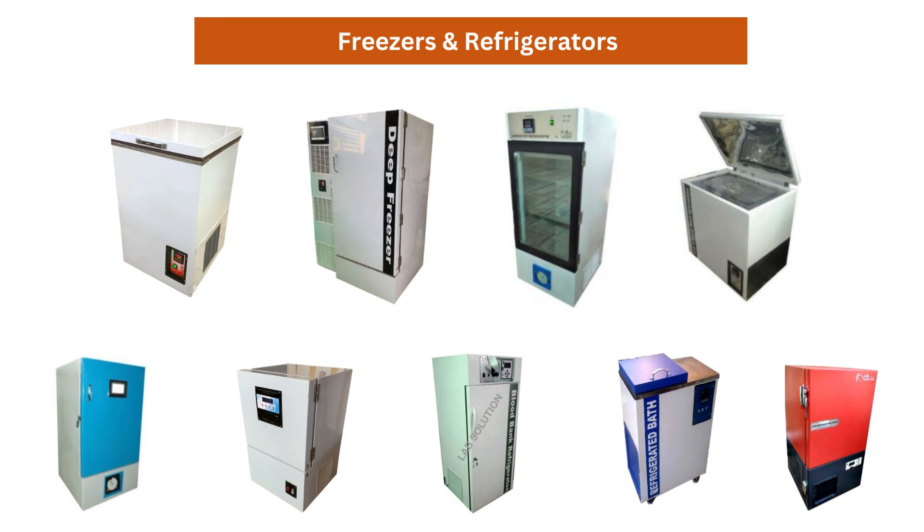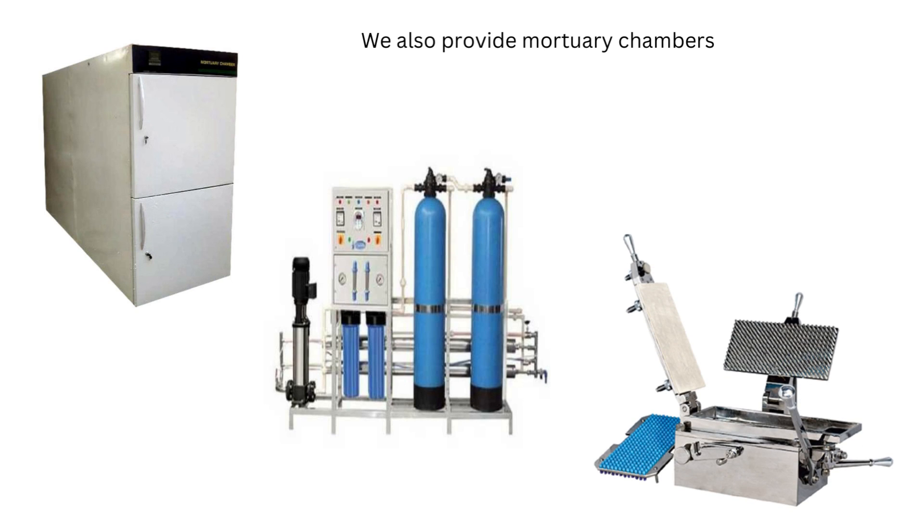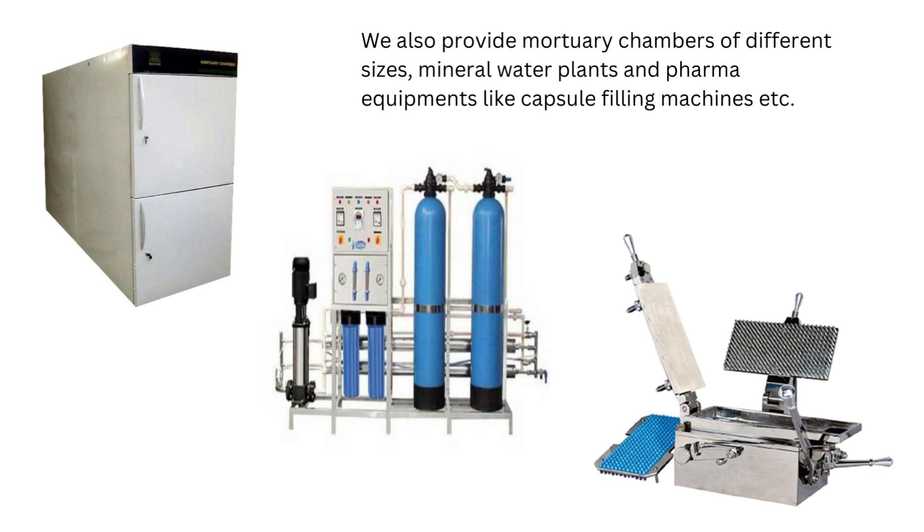We specialize in ultra-low temperature freezers, blood bank refrigerators, refrigerating water baths, and a full range of digital and analog laboratory freezers. We also provide mortuary chambers of different sizes, mineral water plants, and pharma equipments like capsule filling machines.